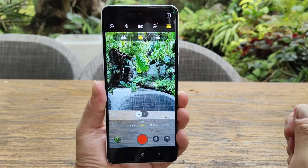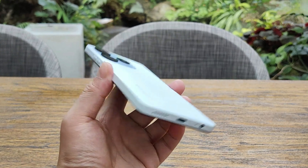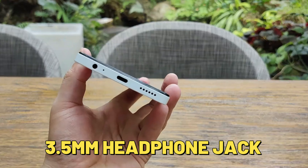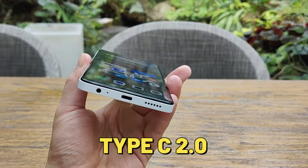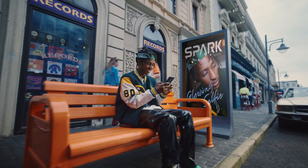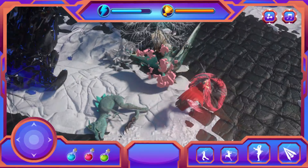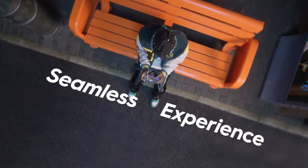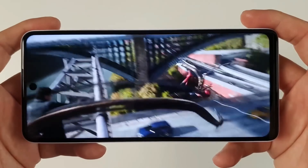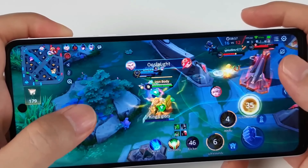At number two: amazing specs. The Tecno Spark 10 Pro has all the features you could want in a phone, including a headphone jack, memory card slot, USB Type-C 2.0, and a MediaTek Helio G88 chipset. Plus, it has 8 gigabytes of RAM with virtual RAM that can extend it up to 16 gigabytes, which is quite impressive for a phone in this price range — great for anyone who wants a phone that can handle multitasking and gaming without any lag.